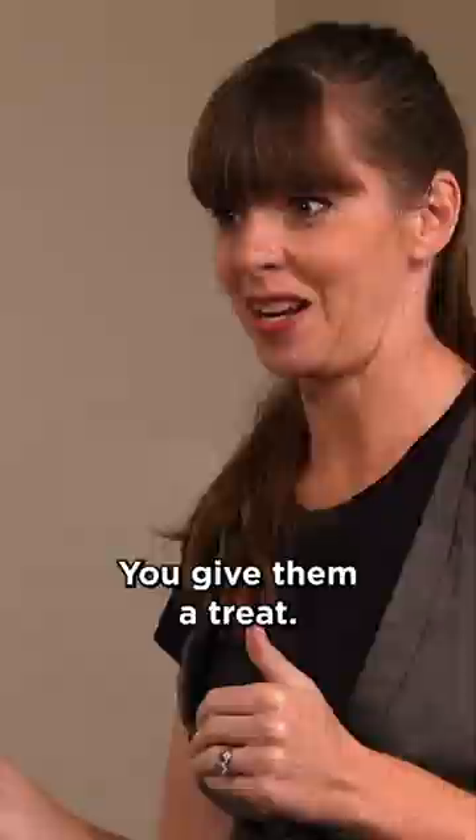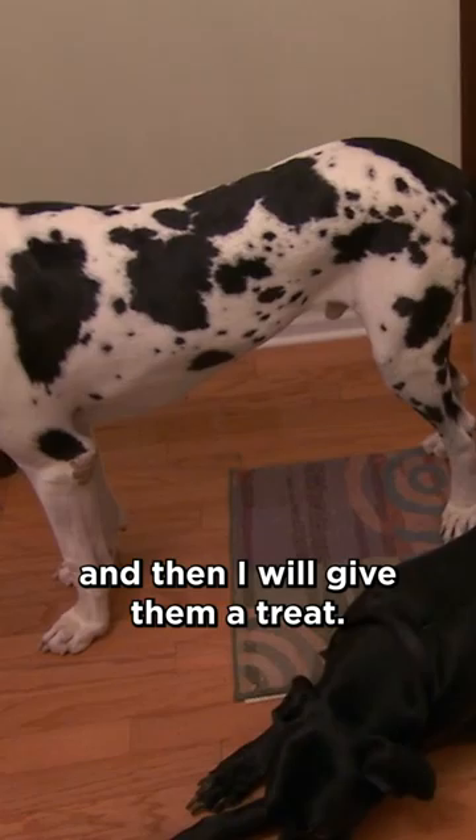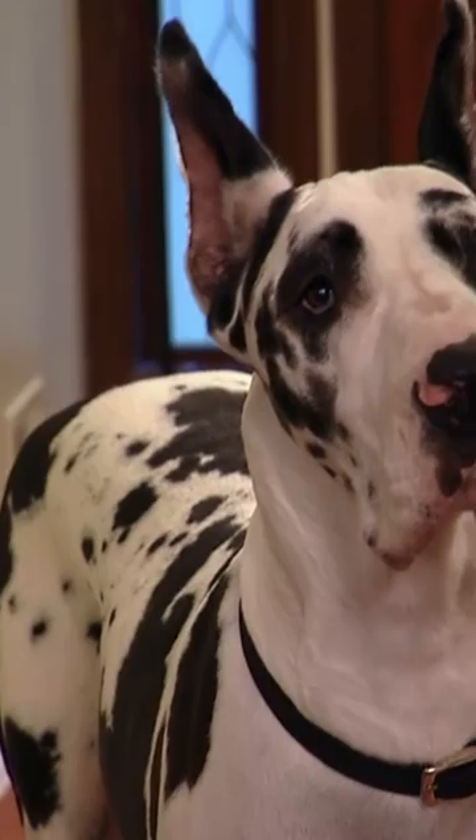So what I want to do is I want them to be out there for a while, and then I will give them a treat. Good.